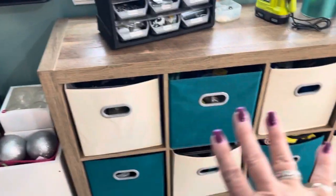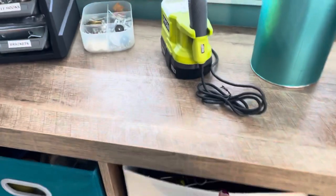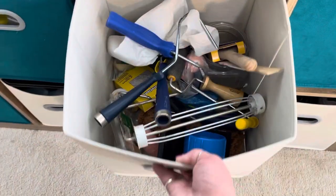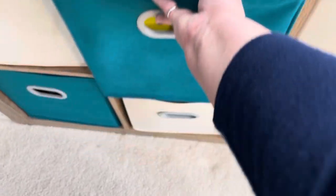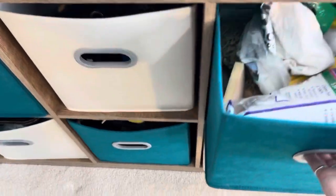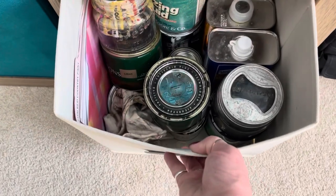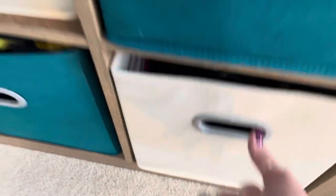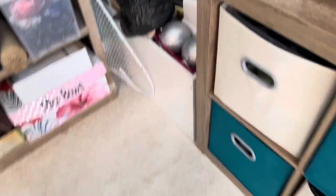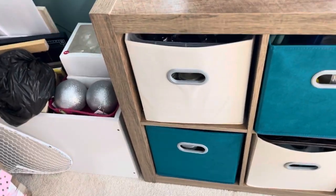This is all paint, wax, actual paint supplies, rollers, rags, waxes, cleaners, glazes. And then I have some supplies for making sugar scrubs down in these two.